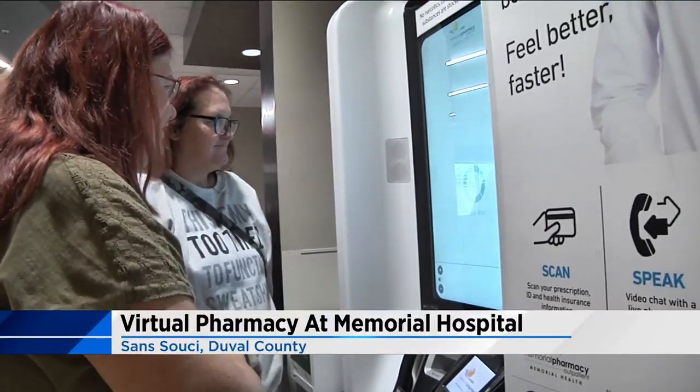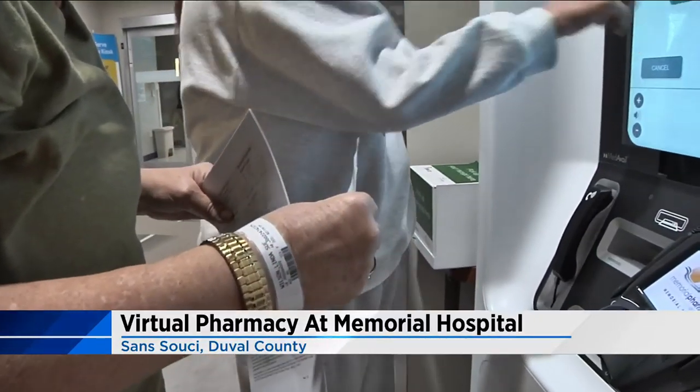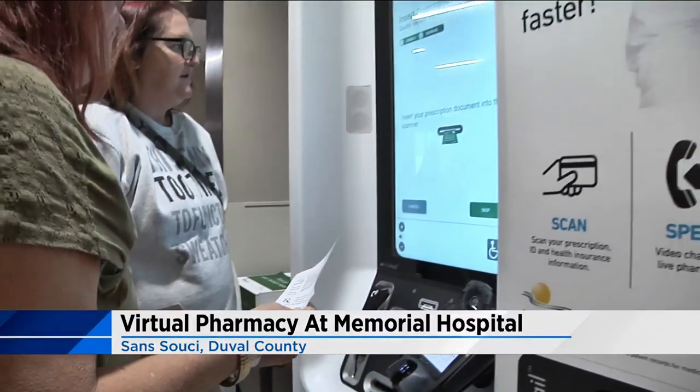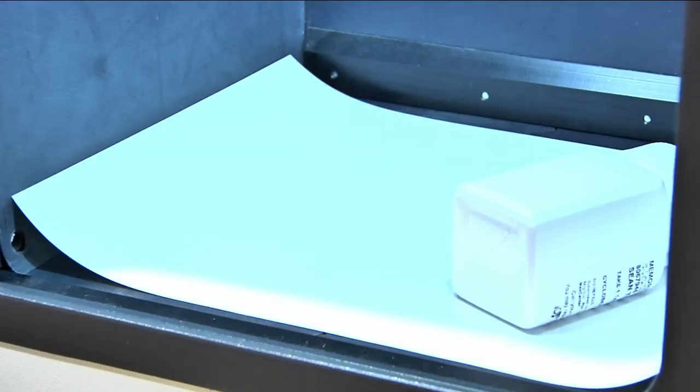A first of its kind here in Northeast Florida, a virtual pharmacy kiosk is turning heads at a local hospital. It allows patients to get prescriptions on the go without visiting a pharmacy. News 4 Jacksonville's reporter Crystal Moyer shows us how this kiosk offers convenience while controlling access to addictive drugs, including opioids.